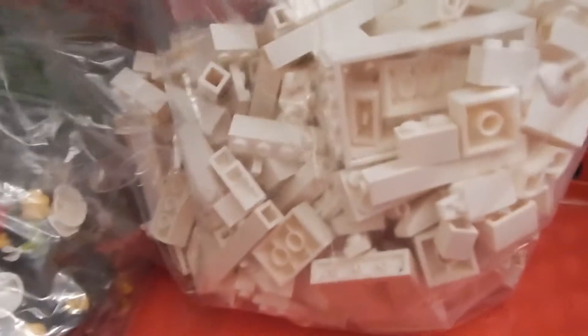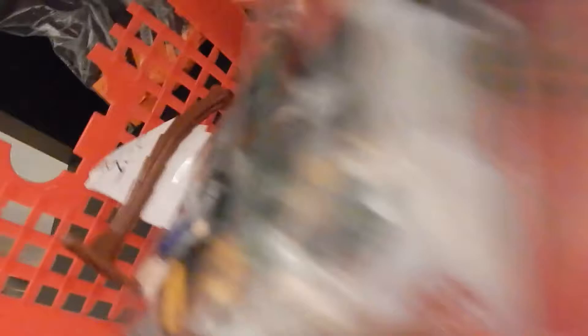Here are the black parts — there are a lot of these. Then the white parts — there's a police piece and more police stuff. Not much pink and purple. Here's a minifigure and a palm tree — I think it goes with those leaves in there. That's the fifteen-dollar lot.